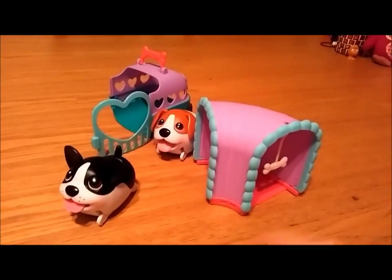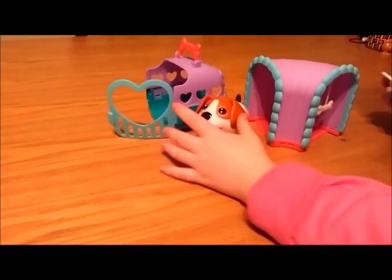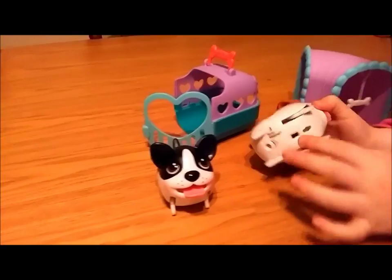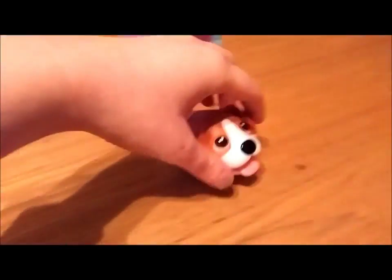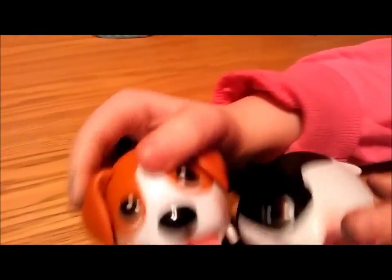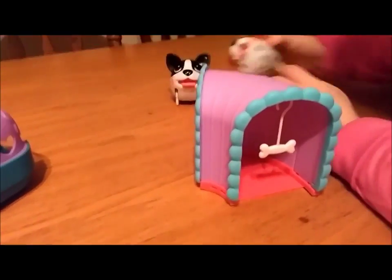Do you want to show what they do, Lucy? Do you want to switch it on? Okay, get close to it — just do one at a time. We're going to show them they can go through the tunnel, can't they? Yeah, they can go through the tunnel.